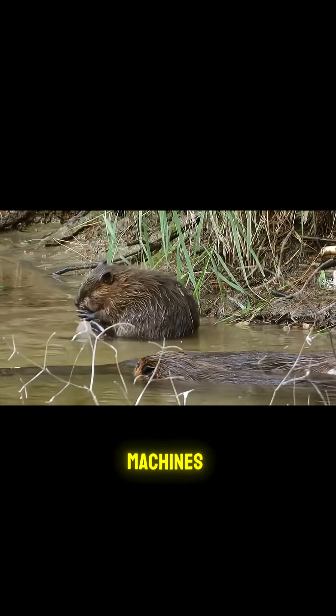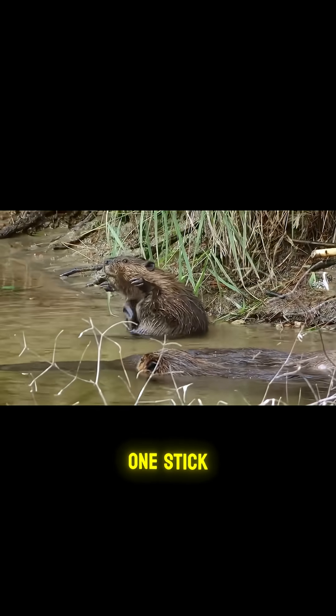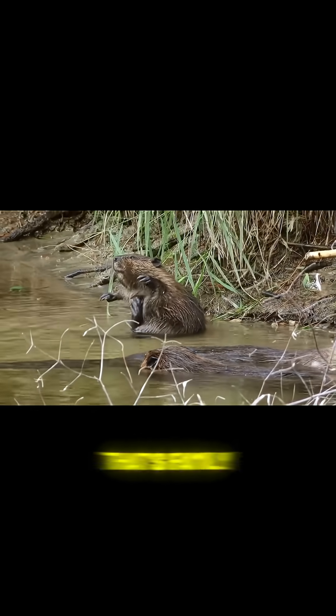That's longer than the Eiffel Tower is tall, and it's still expanding today. Built not by machines, but by generations of beavers, one stick at a time. Now, that's family real estate.